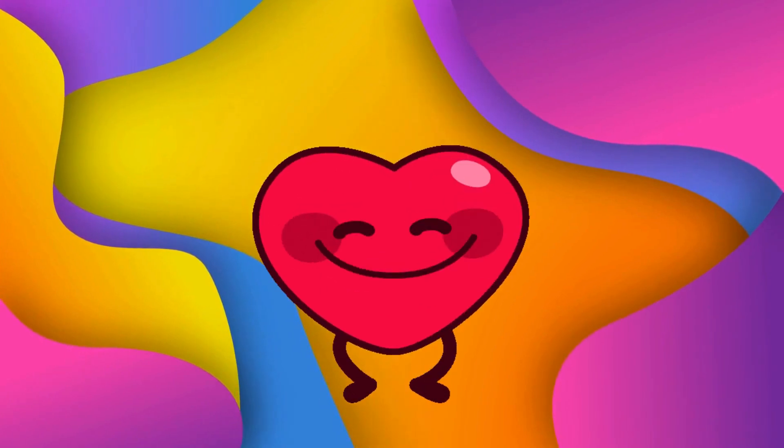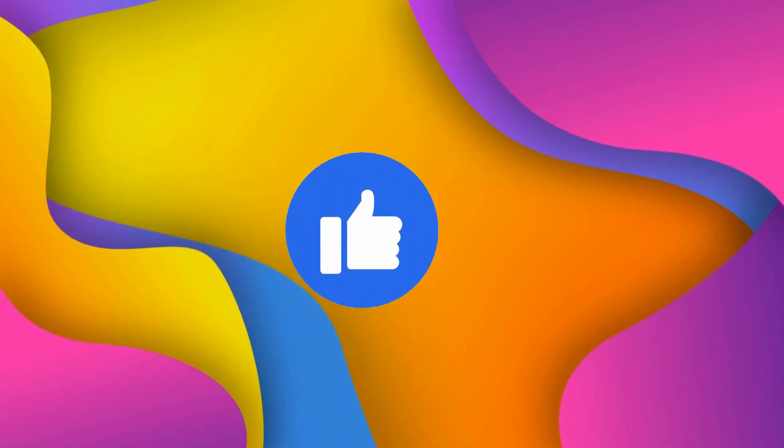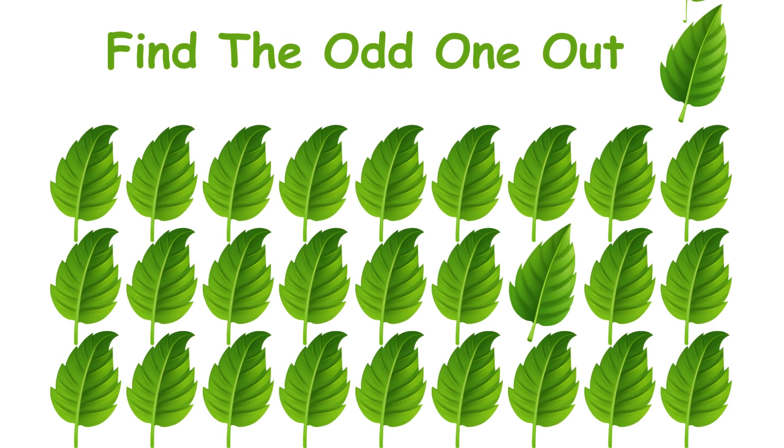If you're already loving it then press the LIKE button. Can you find the odd leaf? You got 10 seconds to do it. If you find it then comment YES.